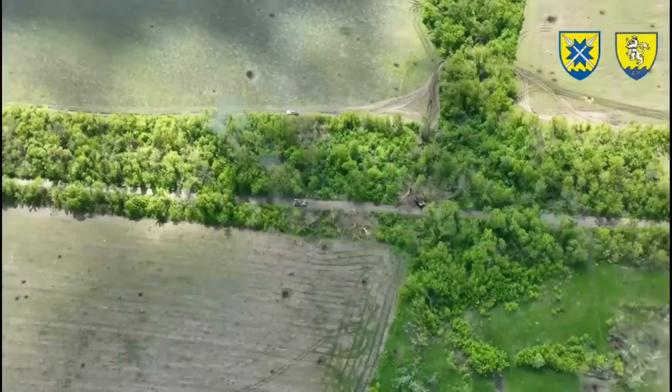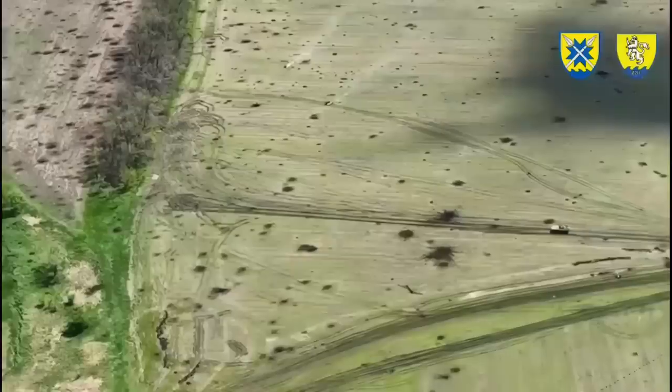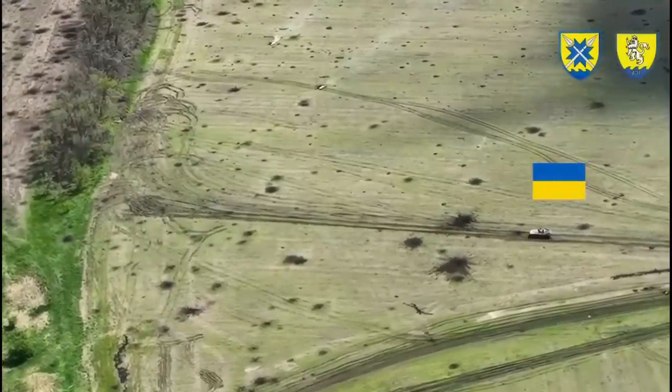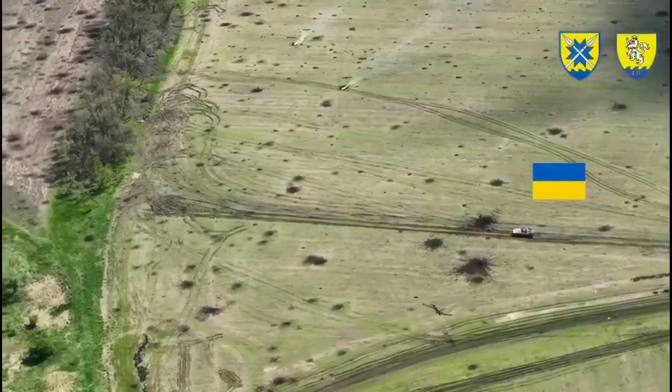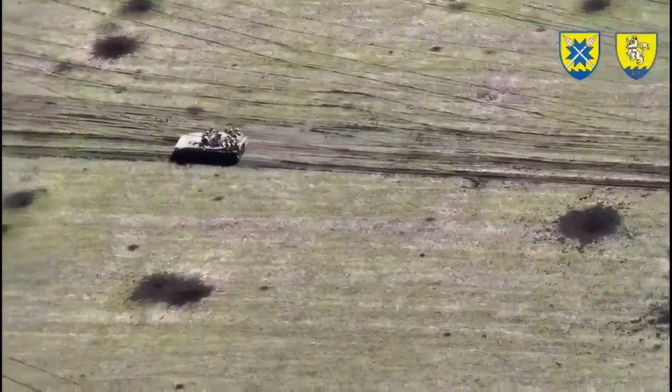This is due to the nature of the terrain and the disadvantage that comes with it for infantry, who in the end are pretty much needed to secure and hold area and territory.